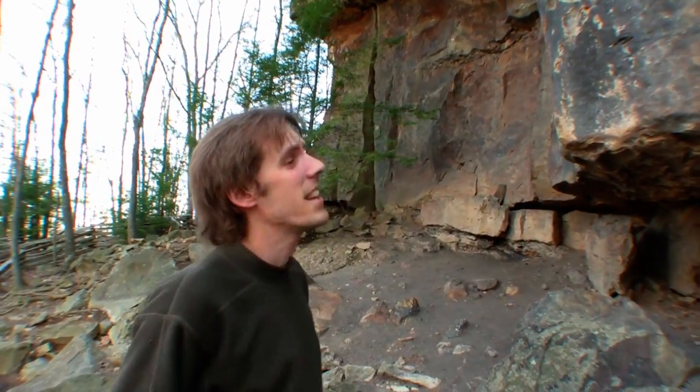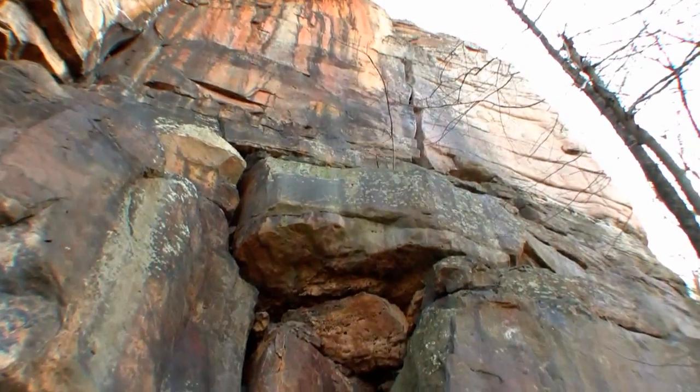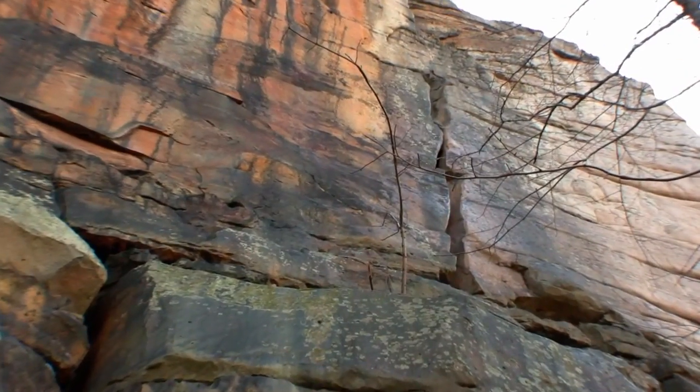So here we've got a zigzag-shaped crack up there — nice hand crack. It's 5.8, one of the first known leads in the gorge. It was put up in the late 70s. Beautiful climb, one that people often do when they first get here.